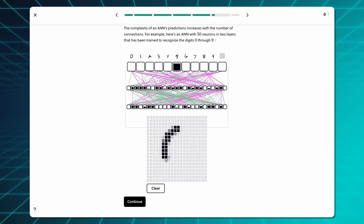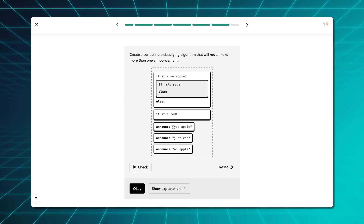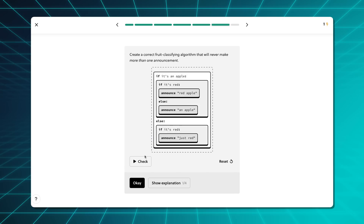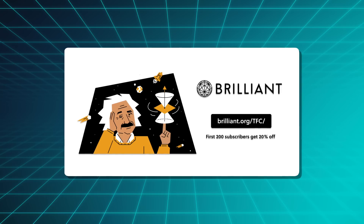In-depth engineering knowledge required to make all of these things happen is not just increasingly profitable, but it's also becoming a critical geopolitical resource, and there's no better place to develop real science and engineering knowledge than Brilliant. Knowledge in areas like machine learning, computer memory, quantum computing, and more. Brilliant's courses are crafted by award-winning teachers, researchers, and professionals from MIT, Microsoft, Google, and more, covering topics from beginner to advanced levels. Their courses help you learn by breaking down complicated concepts into small chunks, and you do an exercise after each so you practice what you've just learned right away. You can try Brilliant for free at brilliant.org/tfc, and the first 200 people who sign up using that link will also get 20% off their annual premium subscription.